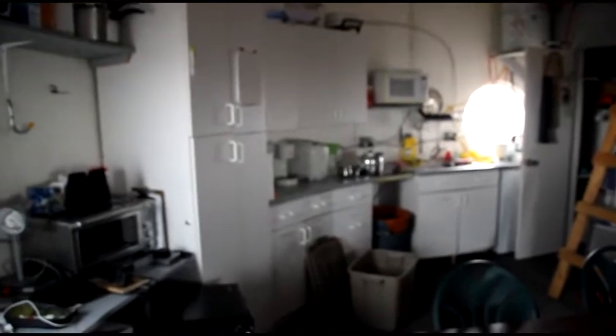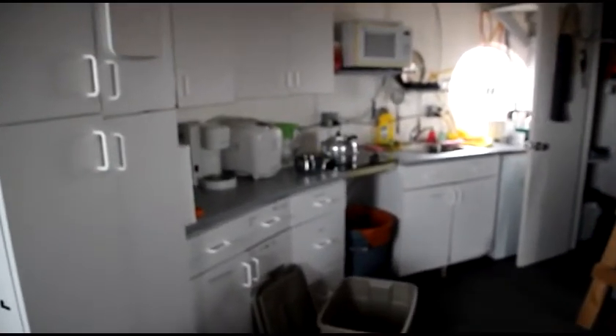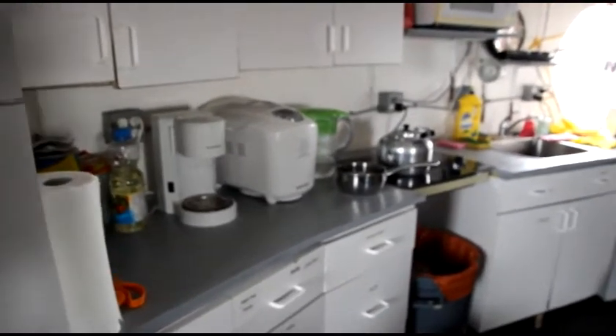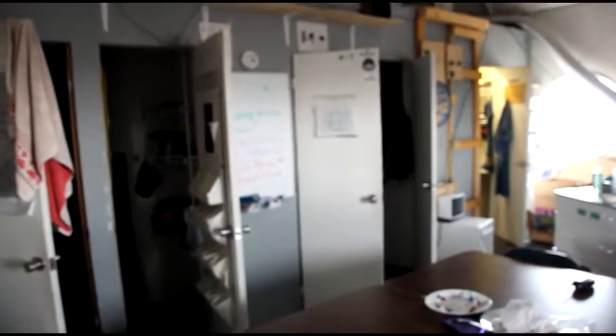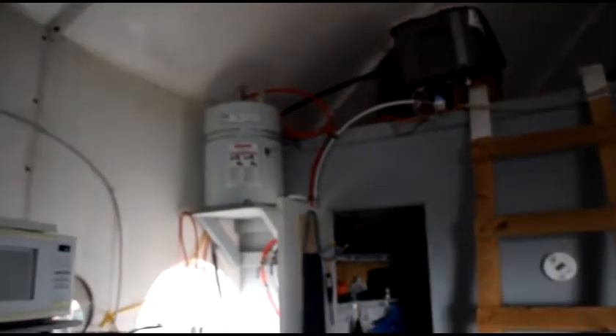We're up here on the second floor right now. Looking off this way is our kitchenette and a pot of water that's getting boiled so we can have some tea and coffee later today. You'll notice we've got all the makings of a normal kitchen including a stove and microwave, as well as some extra amenities including a bread maker which we've been using once every couple of days. Here in the middle of the screen now is our water basin as well as a hot water heater.